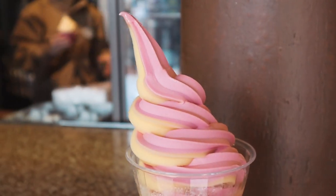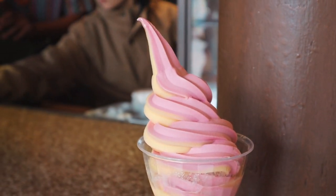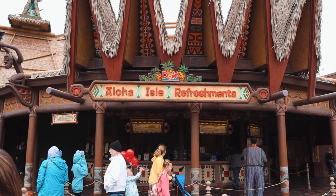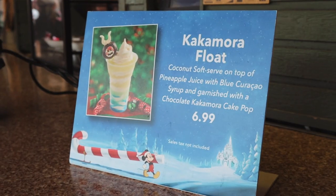Flavors range from classic fruits like strawberry, mango, raspberry, cherry, lemon, and lime to exotic flavors including pistachio. Each creative soft serve option captures the attention of fans on the hunt to try them all.